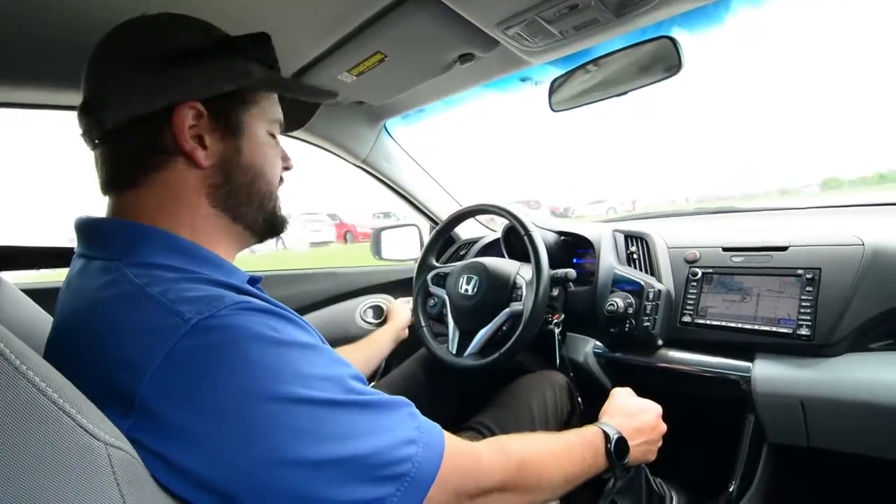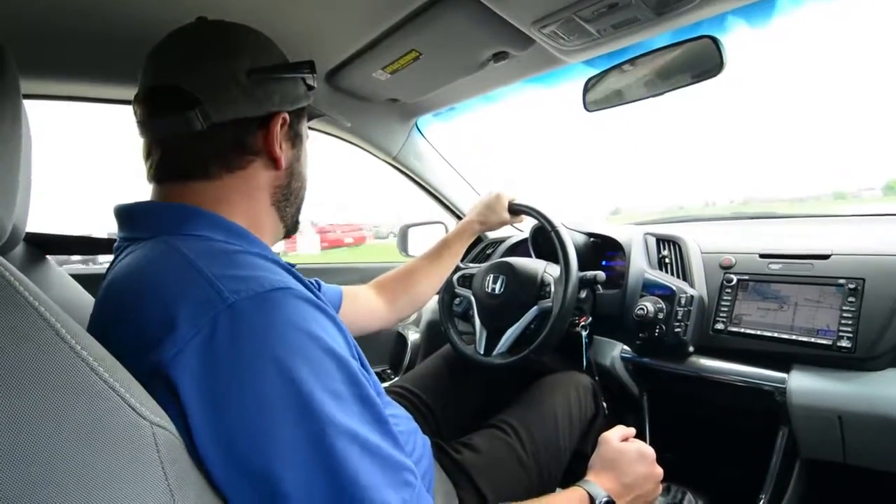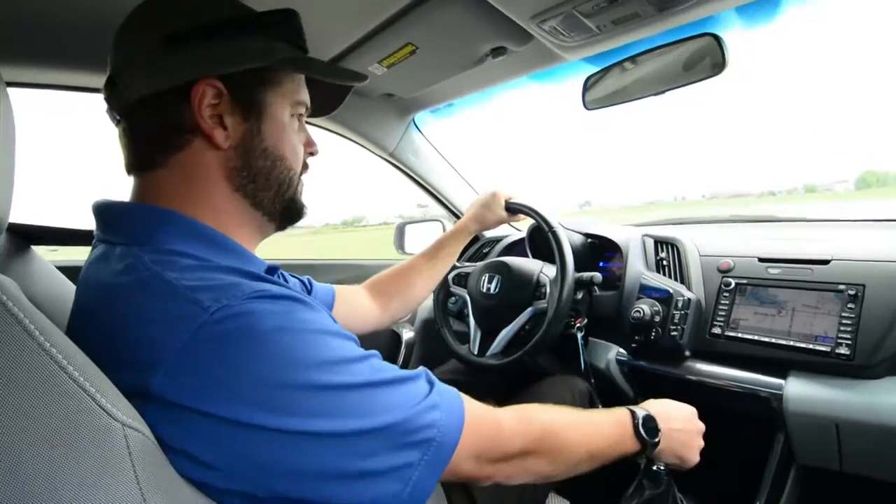All right, so first off we're starting off in Econ mode. I can tell it's real sluggish — it's saving a lot of fuel economy. It's bogging down the blowers on the air conditioning unit.